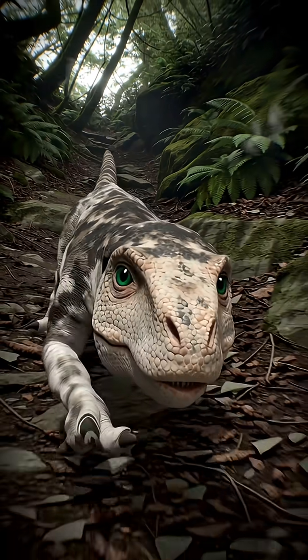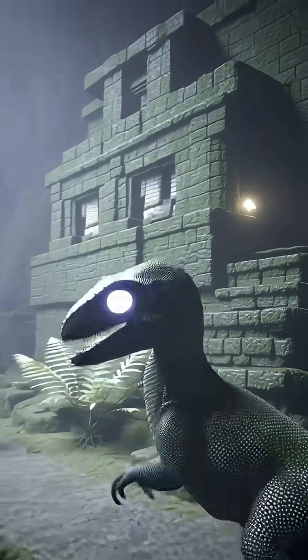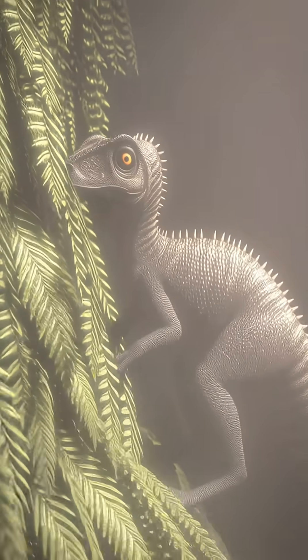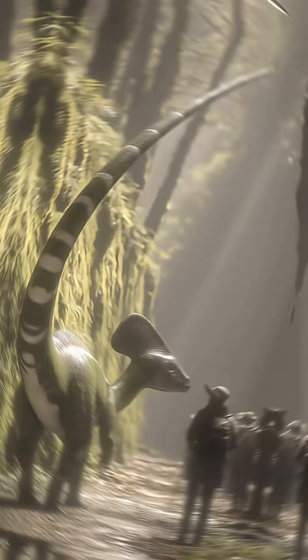Imagine seeing these creatures in their full, breathtaking glory. It completely changes our understanding of how these animals looked and behaved. Forget the dull, muted colors often shown in movies. The real prehistoric world was likely bursting with incredible, unexpected hues.